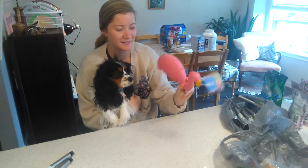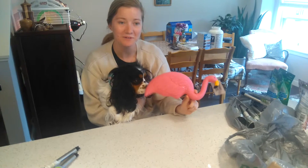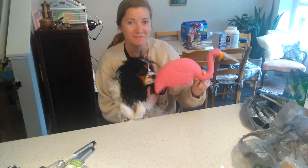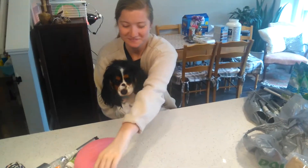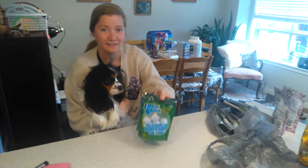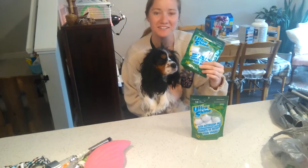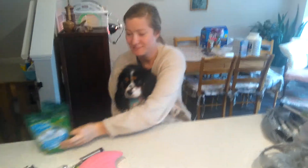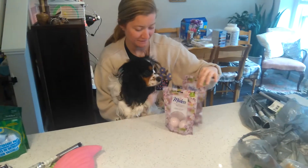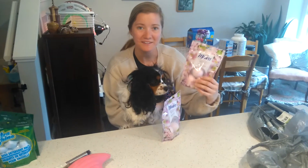We also got a mix. Thank you. We also got two packs of the package washer, two packs of fast biscuits.